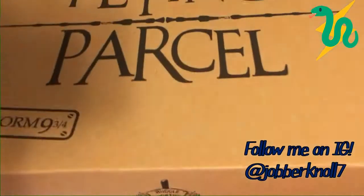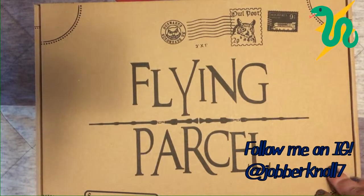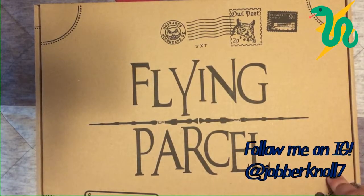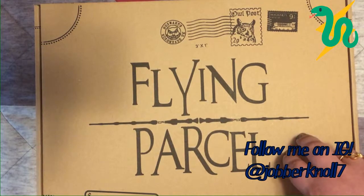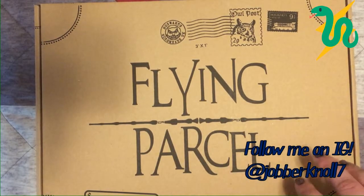These boxes are really big and pretty heavy, but they come in plain brown boxes so you don't have to cut into them if you want to save them. I like to save my loot crate boxes because they flip inside out — I don't know if these do, I'll check. This is my first time getting this and I haven't seen any spoilers.